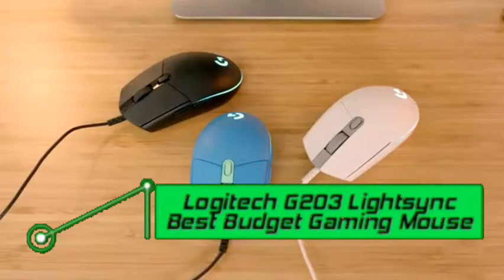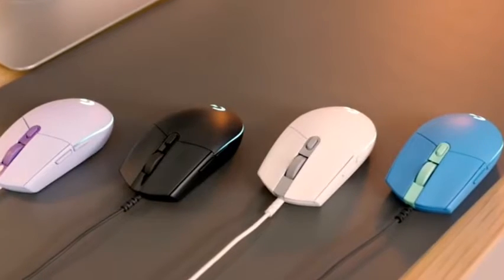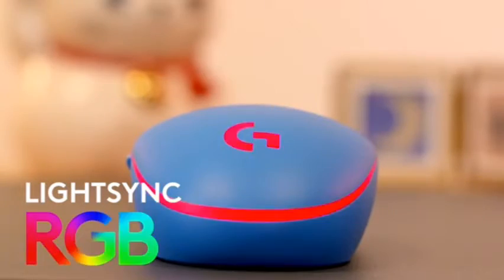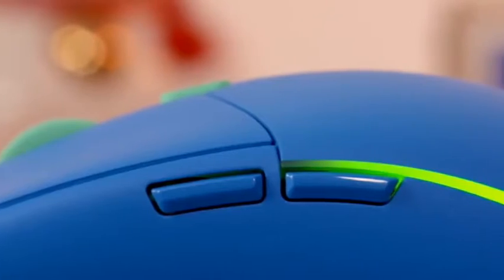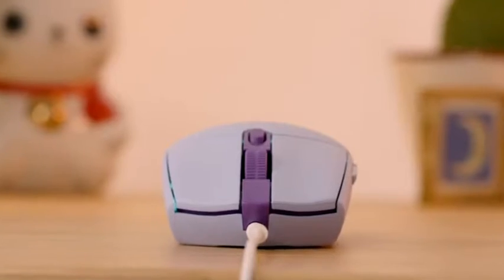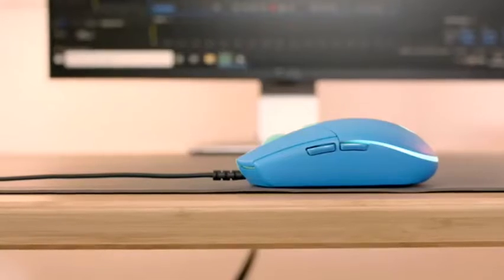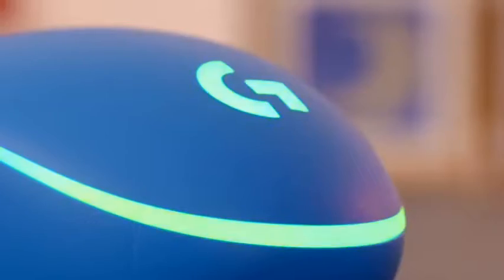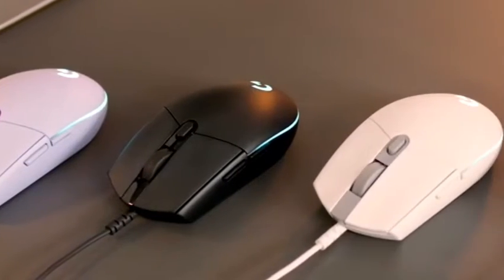Number two: Logitech G203 Lightsync — best budget gaming mouse. There are several budget gaming mice worth your money, but few are as reliable as the Logitech G203 Lightsync. It's an all-around performer delivering solid and consistent performance in a stylish package — currently the best affordable gaming mouse available. The Logitech sensor inside is rated up to 8,000 DPI with sensitive switches throughout for smooth operation. The key difference from the G203 Prodigy is three-zone RGB lighting instead of single-zone. Reasons to buy: excellent value for money, great shape for smaller mice, three-zone RGB lighting. Reasons to avoid: lower DPI granularity.